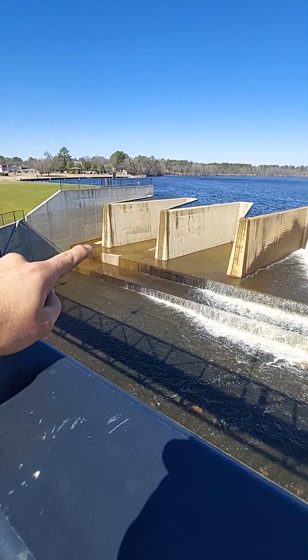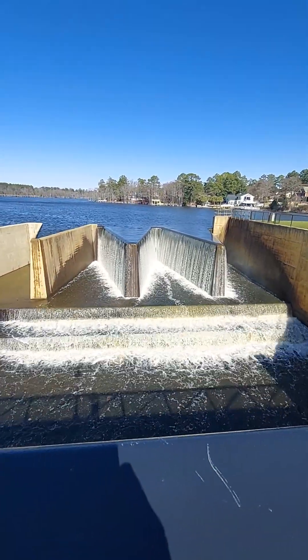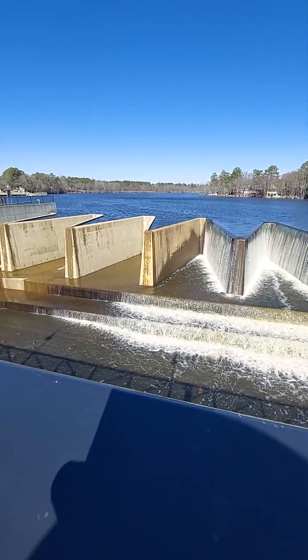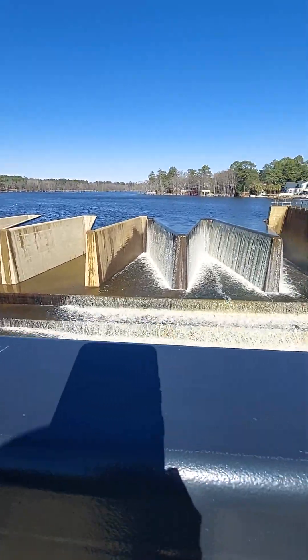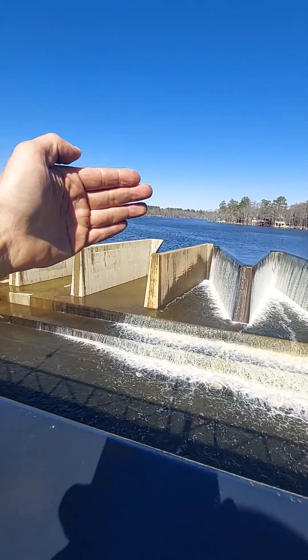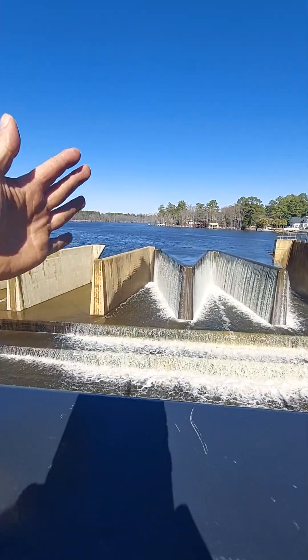It's almost dry over there, there's not much water. But over here it's really big. So that's interesting. I mean, it could be just the wind pushing the water and the current, and it's just heavy.